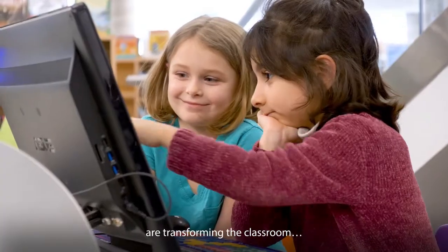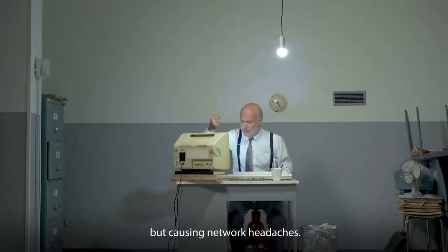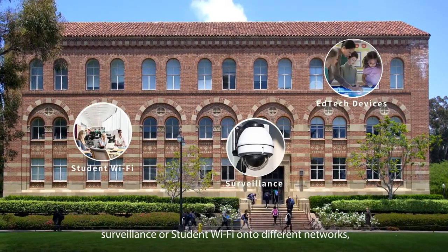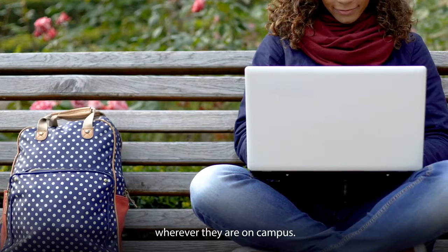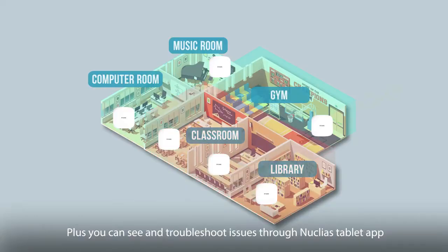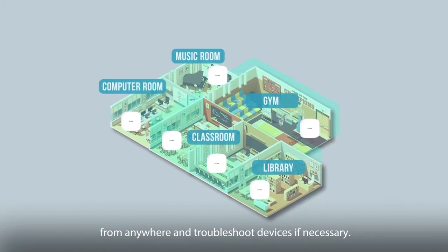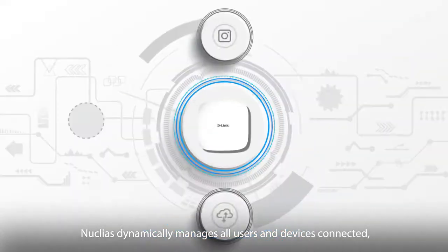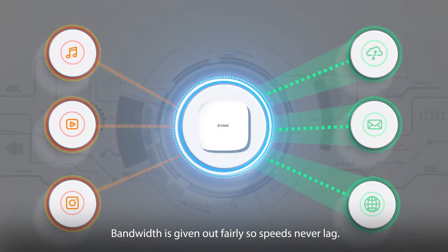EdTech tools that demand more bandwidth are transforming the classroom, but causing network headaches. By separating different systems — such as EdTech devices, surveillance, or student Wi-Fi — onto different networks, you can ensure vital operations get the right bandwidth they need wherever they are on campus. You can see and troubleshoot issues through the Nucleus tablet app from anywhere. Nucleus dynamically manages all users and devices connected and intelligently prioritizes traffic, so bandwidth is given out fairly and speeds never lag.